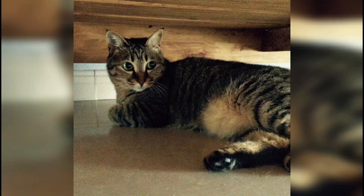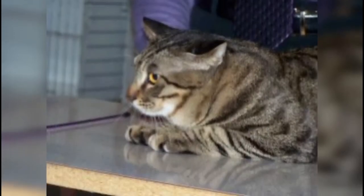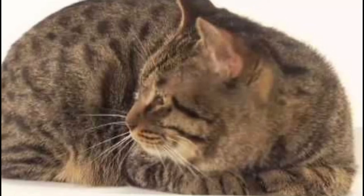Dragonli cats are well known for their playfulness and loyalty. They are ideal family cats and great mouse hunters. Dragonlis are avid hunters — their quick reflexes and retrieval skills make them very trainable, and they can be taught to fetch.